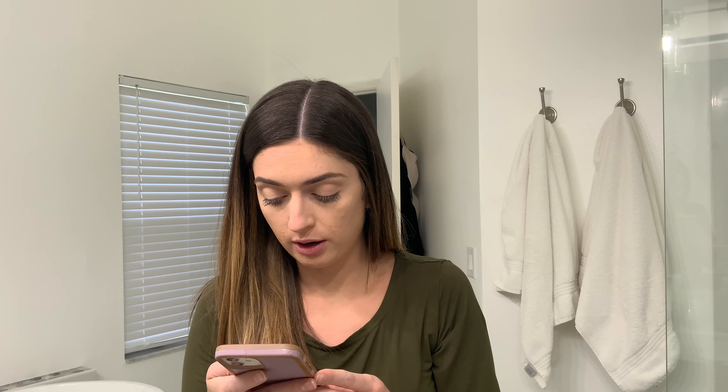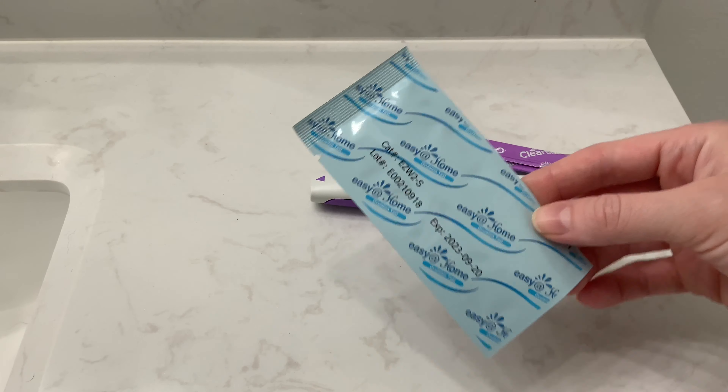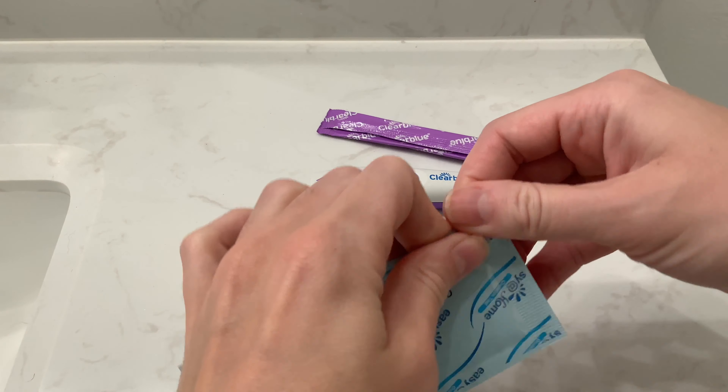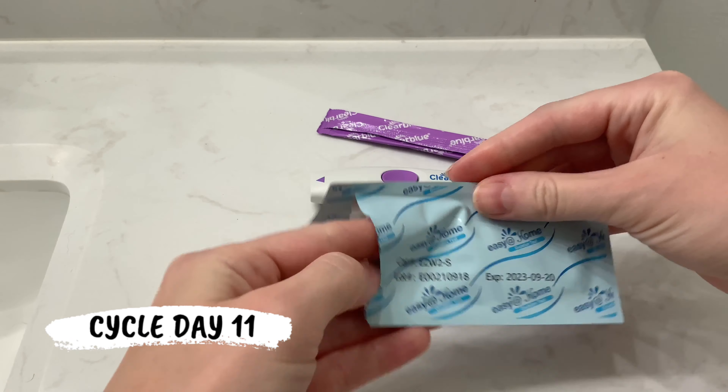I will also be going in for a blood test again this cycle. I'm actually going to a lab place because it will be on a weekend. Hopefully that goes well — I'm not sure if I'll get my results as fast as through my doctor. We'll just see how that works. I'll be back when these tests are done loading.